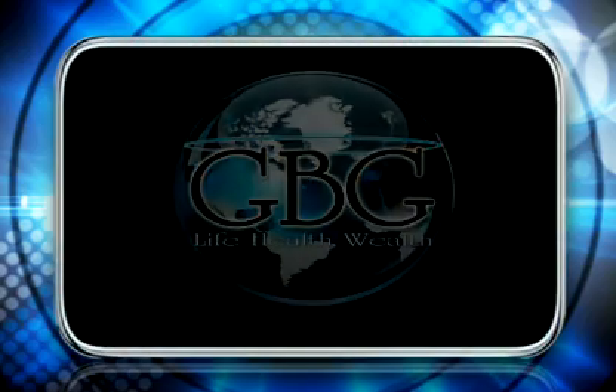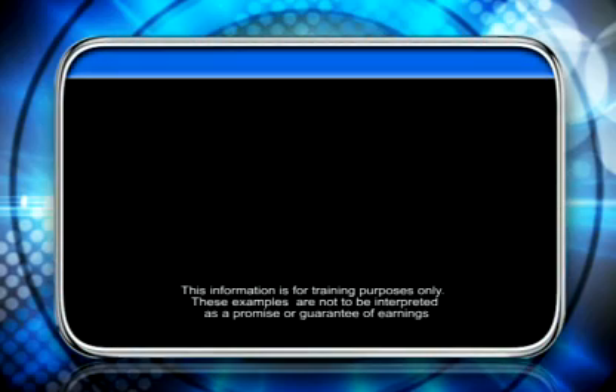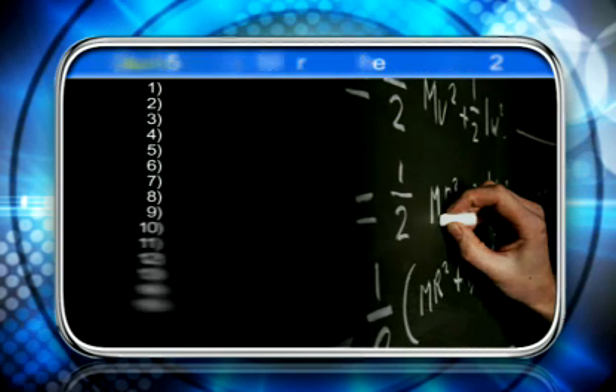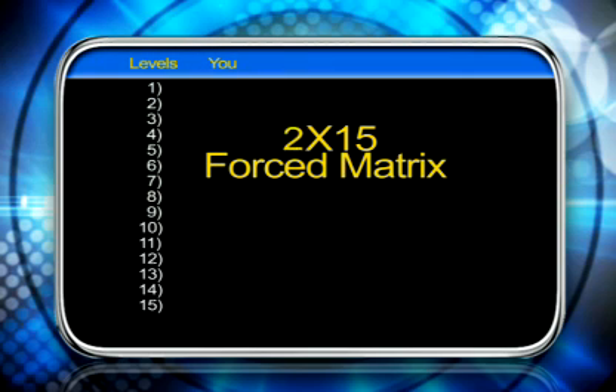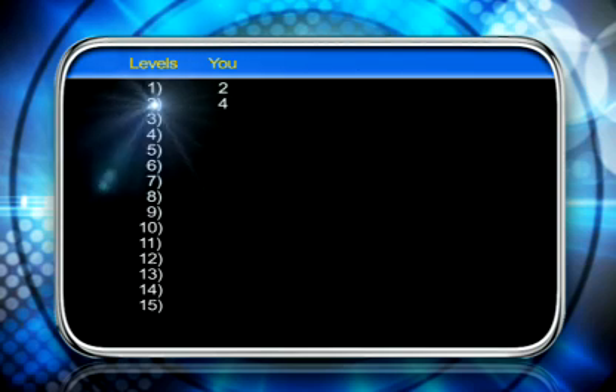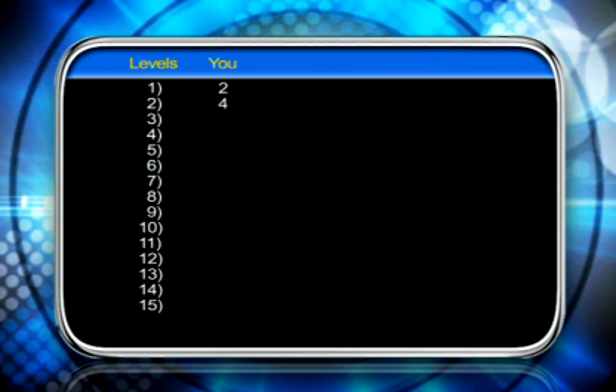Let's talk about just how life-changing 15 levels can be. We're going to talk about a 2x15 force matrix and the power of 2. What you're looking at on the screen is 15 levels — these are the levels that are going to hold your customers and distributors. Everybody can only have two on their first level, thus the 2x15 force matrix. For this example, let's say you bring two people into GBG. They would go on your first level, and that's it — it's full. Those two people go get two each, putting them on your second level. That means you'd have four people on your second level that you didn't bring in. If those four got two each, it'd be eight on your third level, sixteen on your fourth, and it could just keep doubling all the way down.